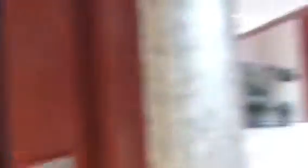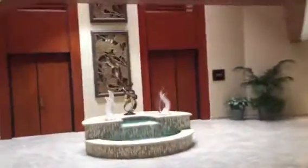This is the elevator in 1901 Camino Vita Roble in Carlsbad, California. Look at this beautiful building. Let's take a look at this one.